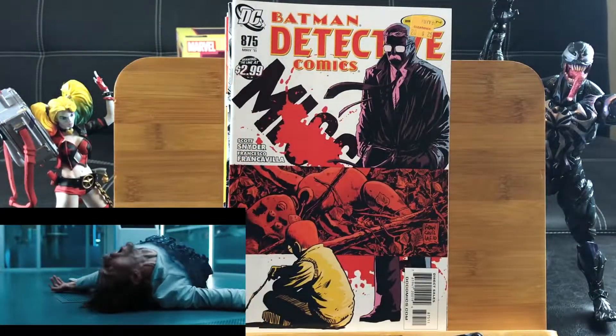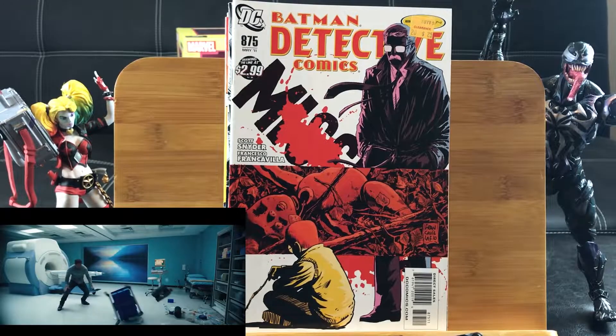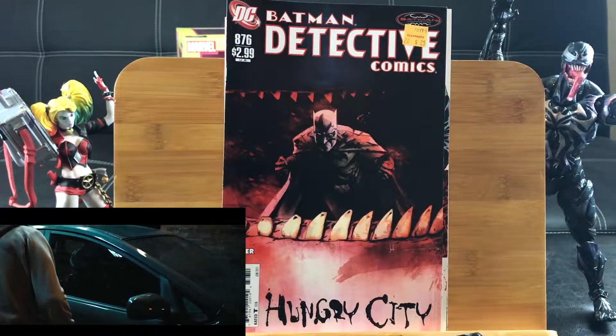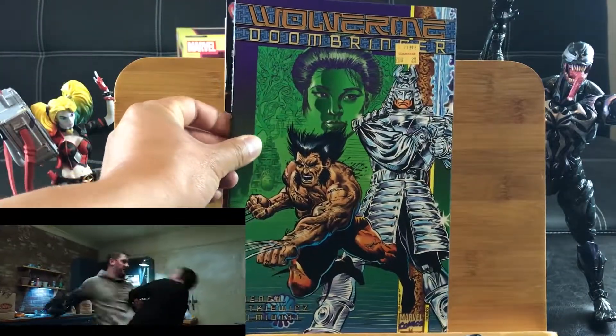Detective Comics number 875 — Scott Snyder, one of the best writers out there in the industry. These are the 2011 Batman Detective Comics. Number 876, Hungry City. Wolf Ring of Doombringer.